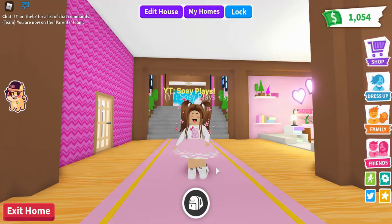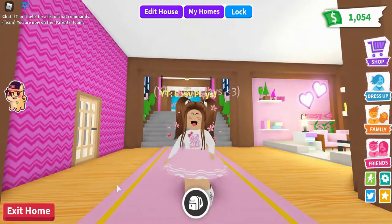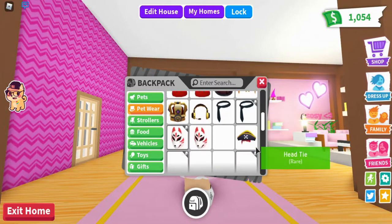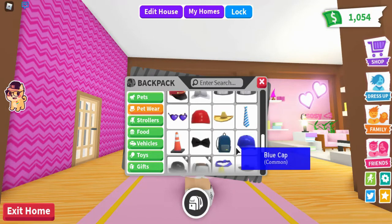Hello everyone, welcome back to another video! Today we're looking at the new pet accessories. I just came in to check my login stories and there's a new update — totally unexpected. The pet wear has updated!